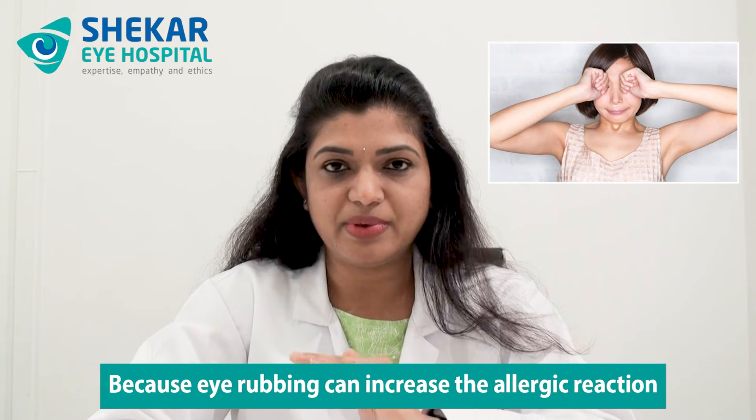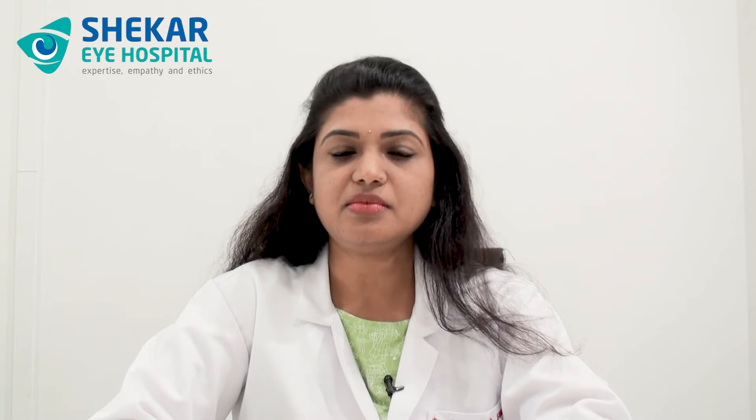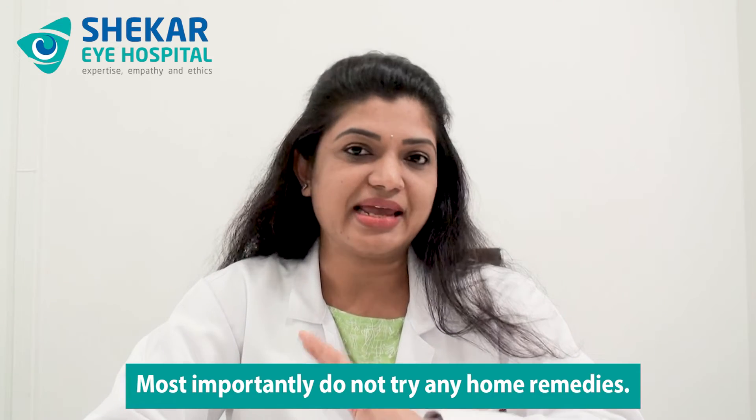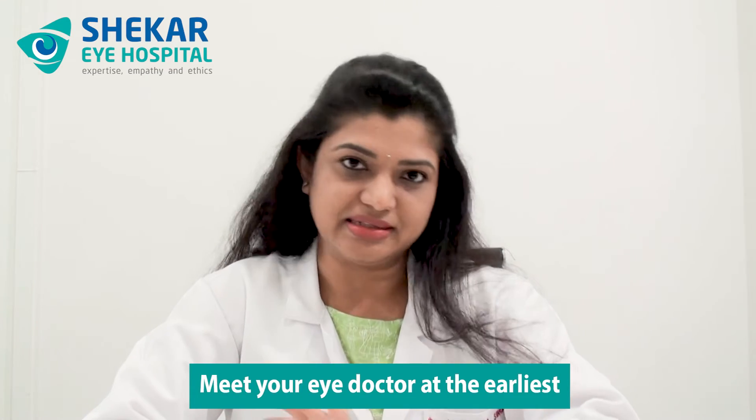What are the things you have to avoid? Do not rub the eye because eye rubbing can increase the allergic reaction and worsen the symptoms. Do not give any hot packs or heat to the eye. Also, most importantly, do not try any home remedies. Just follow the first aid steps I explained and meet your eye doctor at the earliest.